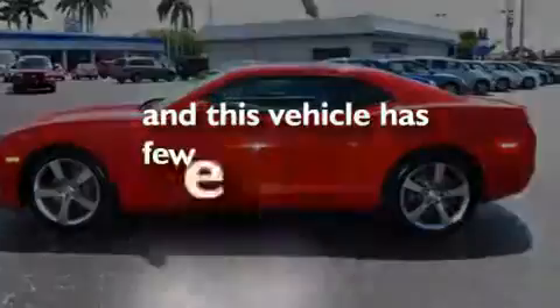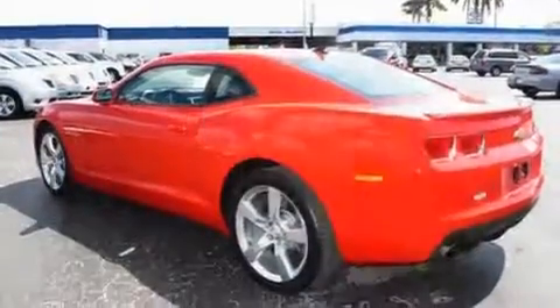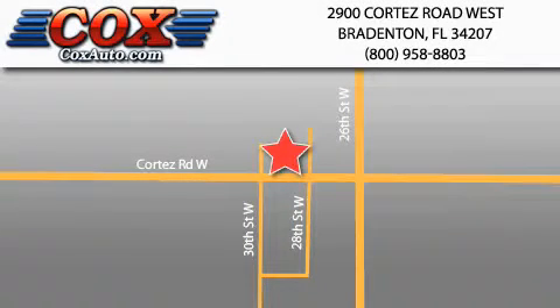This vehicle has fewer than 16,000 miles on the odometer. Please call today to reserve this vehicle for a test drive. Be sure to take advantage of our first year complimentary basic maintenance on every pre-owned vehicle purchased from Cox Automotive.